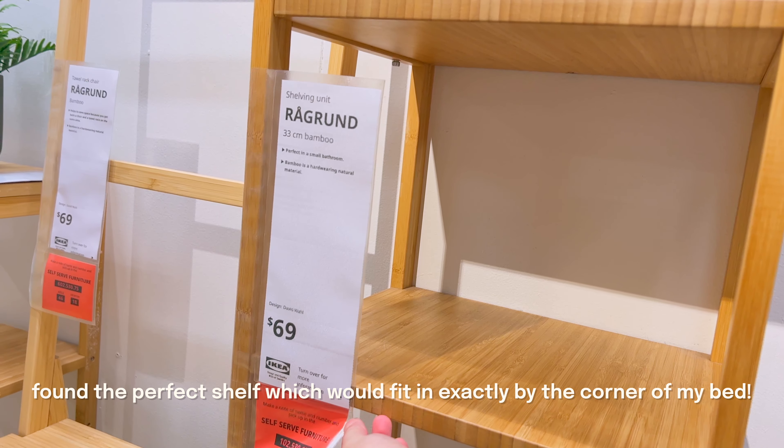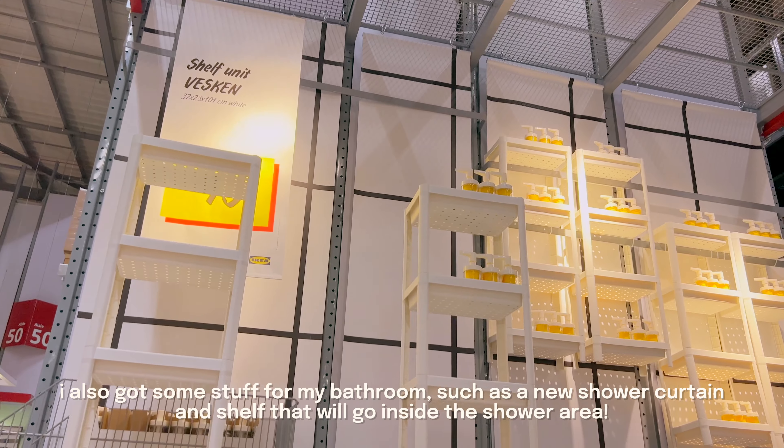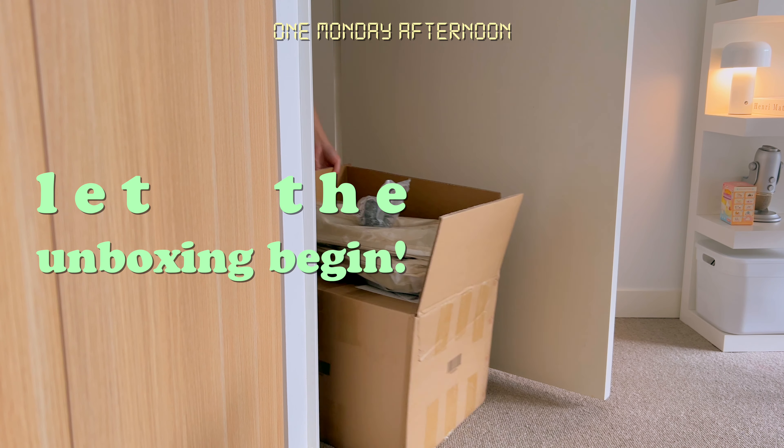At IKEA, I finally found the perfect shelf that would fit in well with the space, as well as a new shower curtain and bathroom shelf. The following day my package from Shein came, where I got a few things to help with the bathroom makeover.